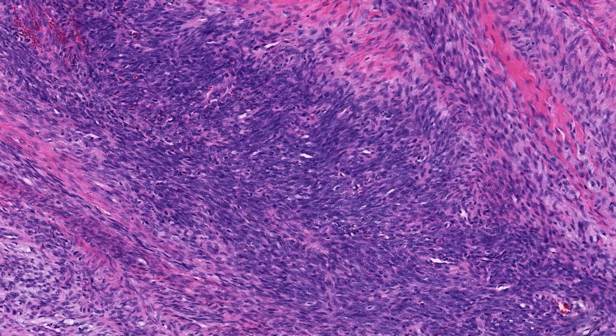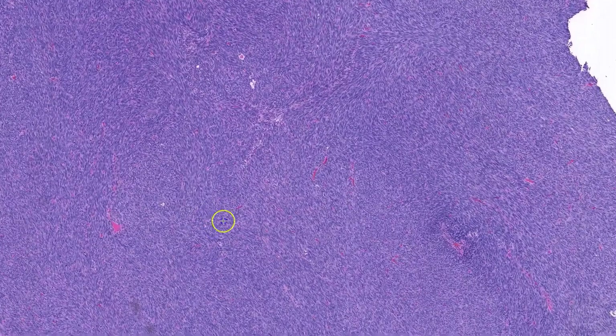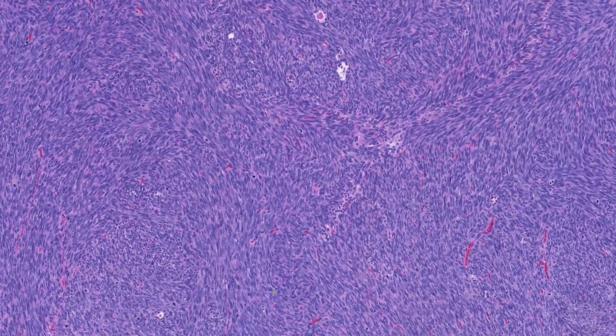If you want to learn more, I've included links to some recent papers in the video description. Clinically, this is an aggressive tumor, and distant metastases occur in about half of cases, with the lungs being the most common site. Here is an example of a lung metastasis in a different patient — in this case, the herringbone pattern is very striking. However, I must caution you that this is not unique to synovial sarcoma, and this pattern can be seen in other high-grade sarcomas.